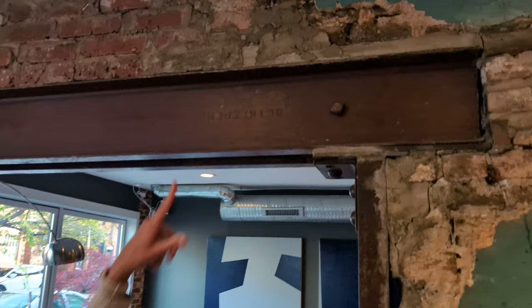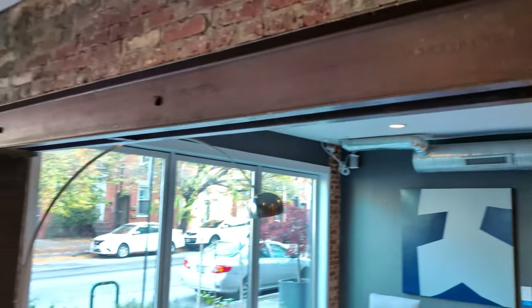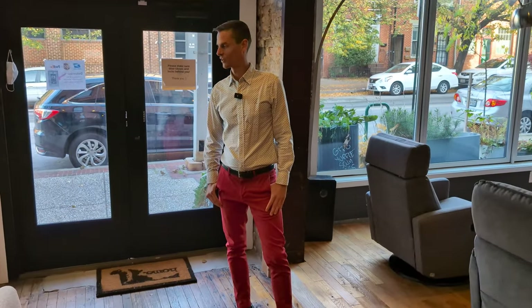What's cool about this beam, Michael? This beam was actually made from a steel plant called Bethlehem Steel — and both of my grandparents worked there. Both Michael's grandfathers worked there.